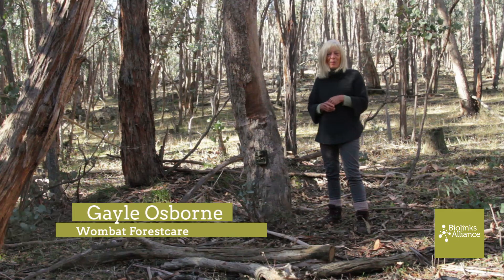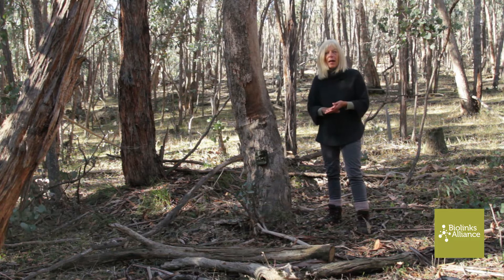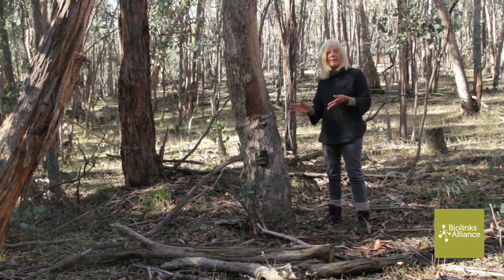I'm in a group called Wombat Forest Care and we do monitoring for a large range of flora and fauna, but particularly brush-tailed Phascogales and particularly in this habitat.